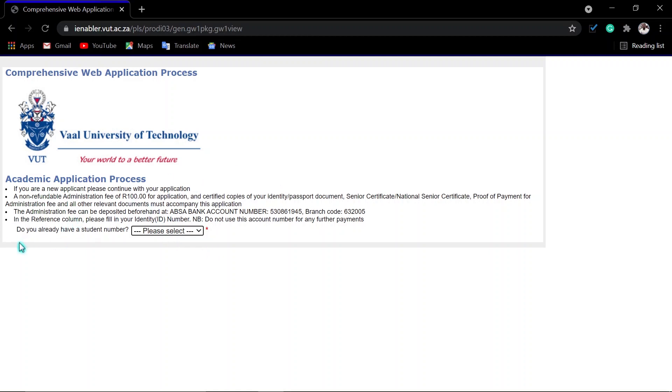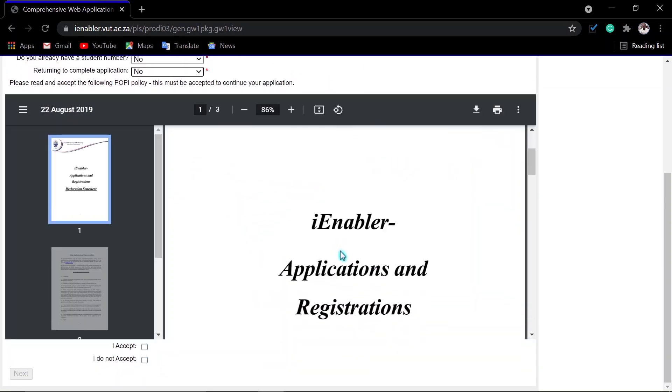Once you are on the form, if you are asked 'Do you already have a student number?' click No. Then 'Are you returning to complete an application?' — click No. Then you read the popular information, all the declarations and copy action.